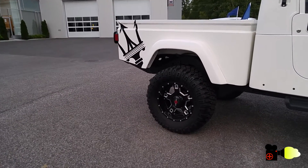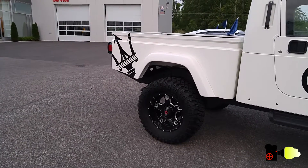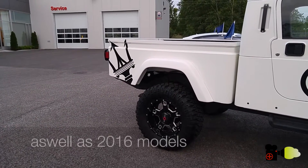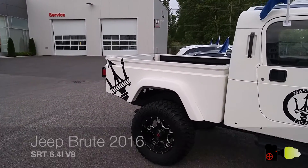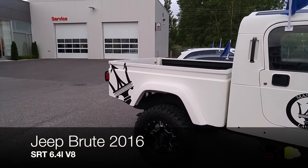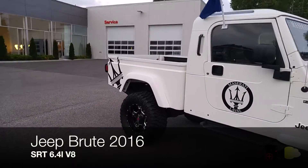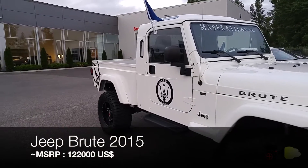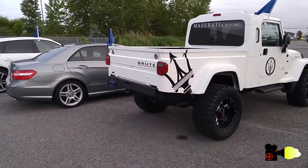Hence the reason they attempted this Jeep conversion into a pickup truck. This is a 2003 model, but they are even building 2015 models, which are mainly equipped with the SRT 6.4-liter V8 engine. With all features added, it does bring the price of the 2015 Wrangler up to $122,000 US dollars.